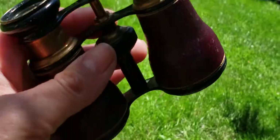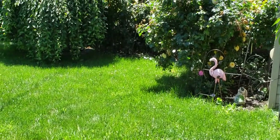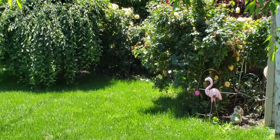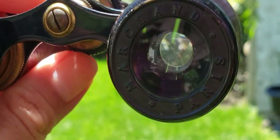Now this isn't going to be a high-quality video, but nonetheless, I'm going to try to show you how far these actually zoom in. So take a look at the flamingo over there, and let's try to see how much closer the flamingo is.